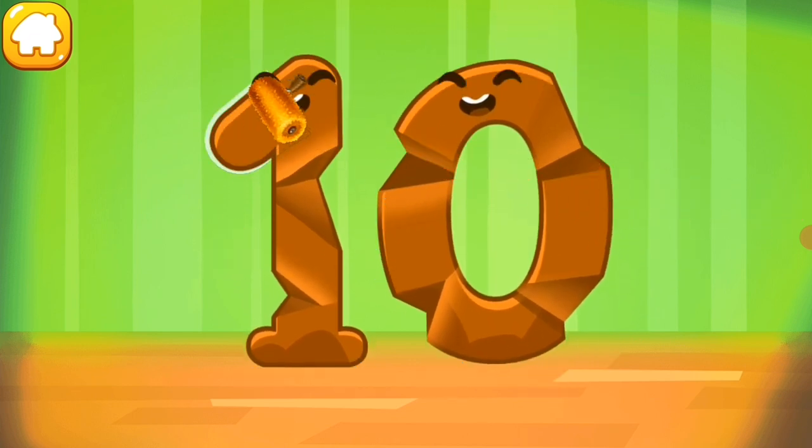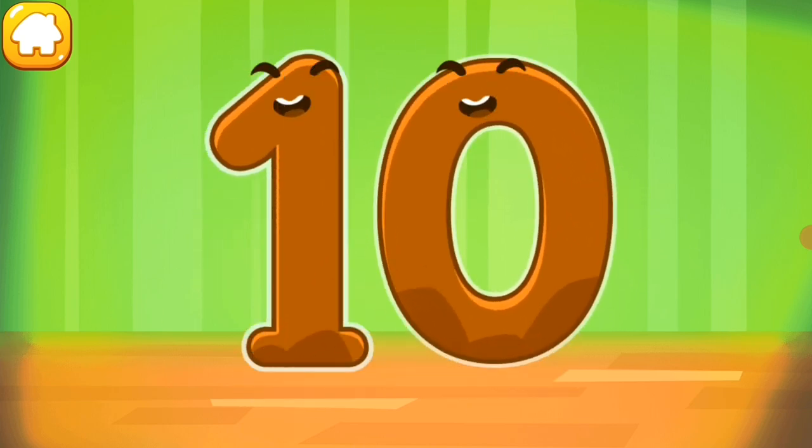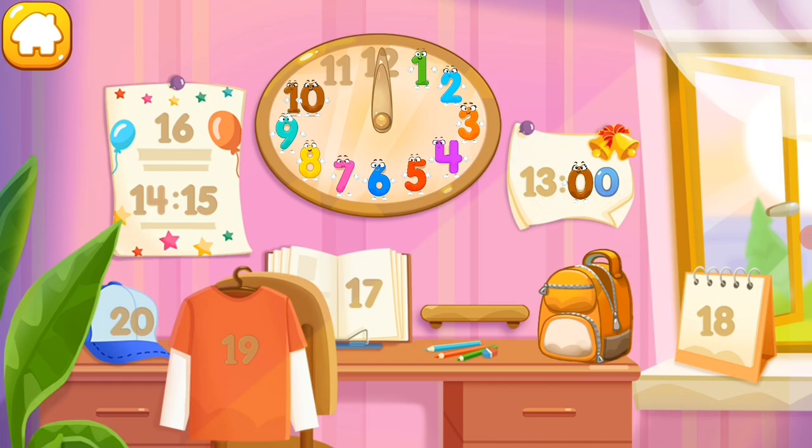Smooth out the number ten. Beautiful! Put the number ten in its place. You're our savior!